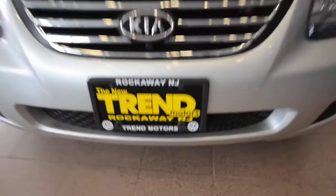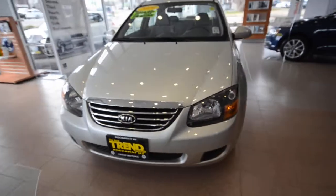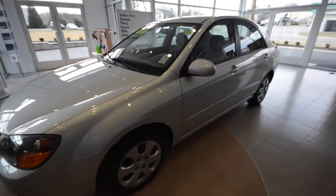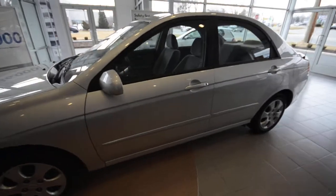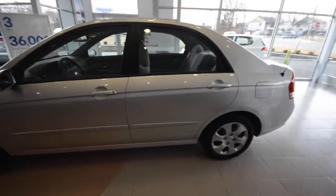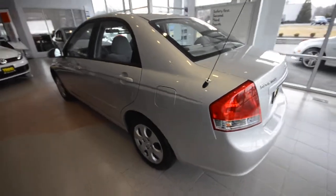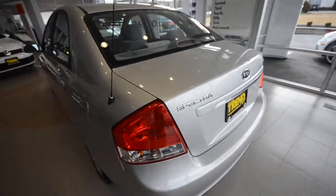Hey friends, welcome to Trend Motors Pre-Owned in Rockaway, New Jersey. Today we have a 2009 Kia Spectra — short for Spectacular — in the EX trim level, finished off in what Kia refers to as silver.